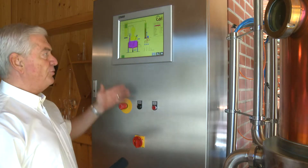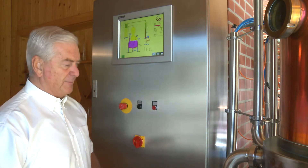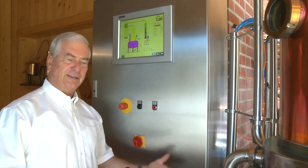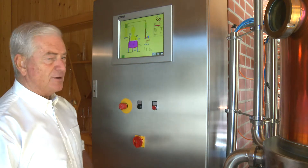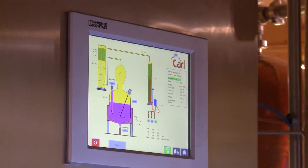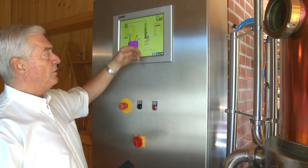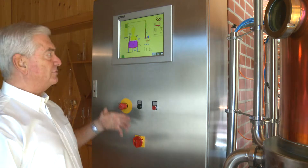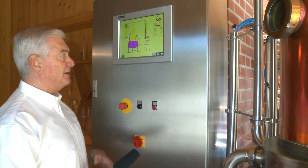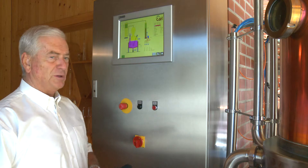Unsere Brennanlage wird über Computer gesteuert. Früher habe ich ganze Wochenenden und Abende verbracht, um die Brennerei zu bedienen: Hähne auf, Hähne zu, mehr Temperatur, weniger Temperatur. Das macht für mich jetzt ein Computer. Es wird vorprogrammiert. Es wird nicht mehr über die Temperatur gesteuert, sondern über die Durchflussmenge. Ich gebe ein, wie viele Brände ich in Serie machen will, wieviel Vorlauf abgeschieden wird und von wie viel Prozent bis wie viel Prozent der Feinbrand gemacht wird - alles vom Computer gesteuert. Sollte irgendwo eine Störung auftreten, meldet sich der Computer bei mir am Telefon.